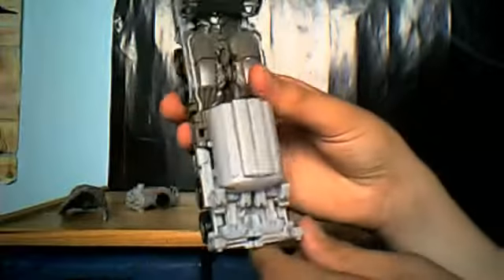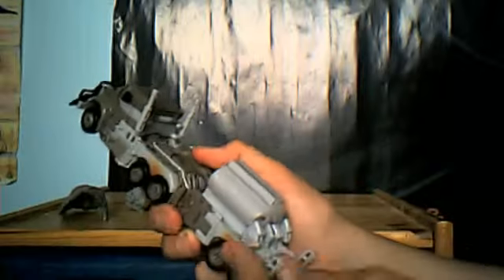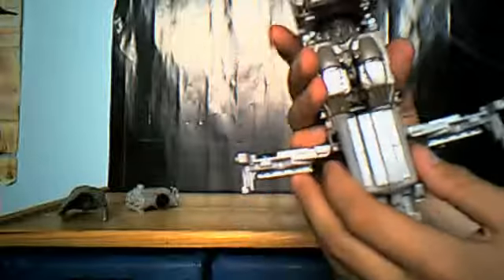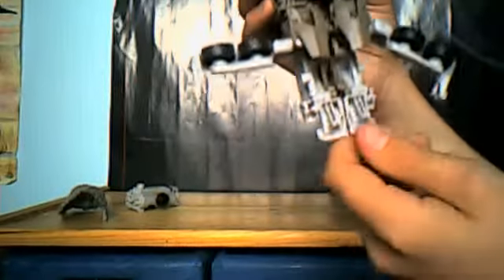To begin transforming into robot mode, first come round here, take this back piece and separate it. Then fold the wheels in, come round here, and flip the feet forward. Back on the body, take this piece and rotate it back.